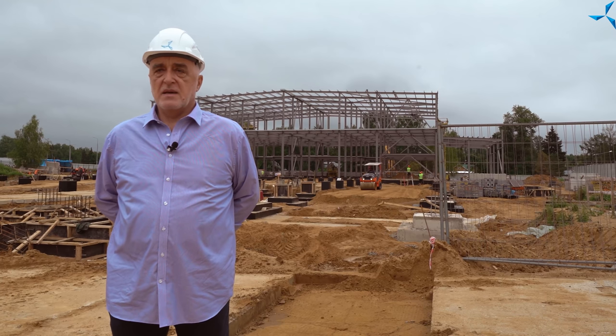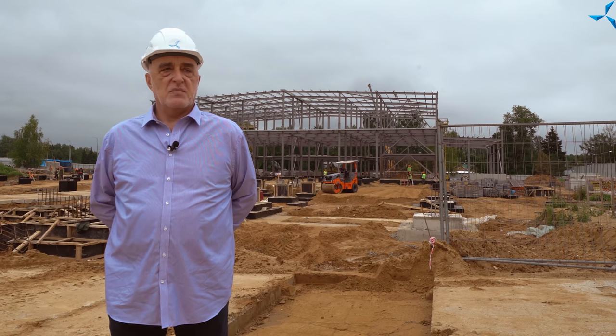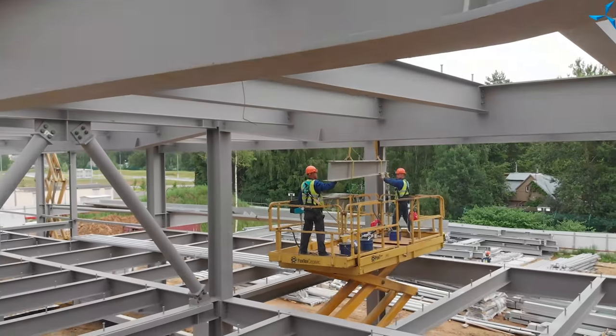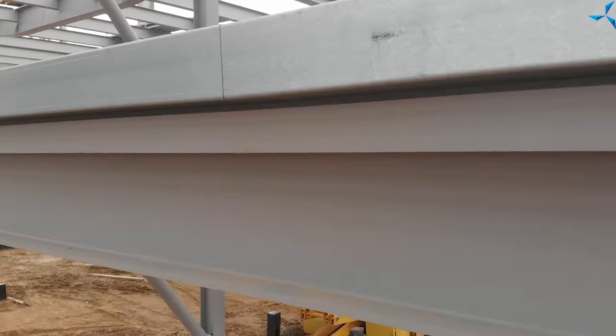Не прошло и месяца с момента установки первой колонны здания, а на заднем плане уже виден собранный каркас с 17-й по 23-ю ось — 7 осей собрано. Металлокаркас не просто поставлен: он выверен, отюстирован. Выполнена геодезия — все колонны стоят абсолютно ровно, вертикально, в одном уровне, без перекосов и отклонений. Все болтовые соединения протянуты динамометрическими ключами.